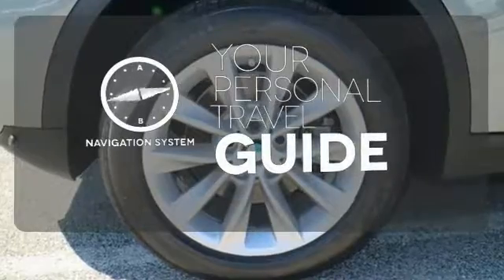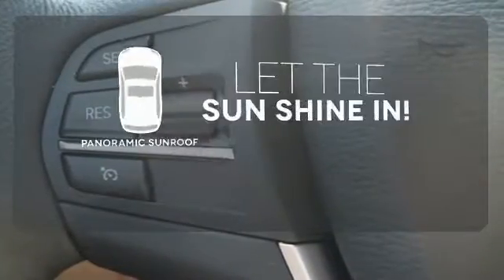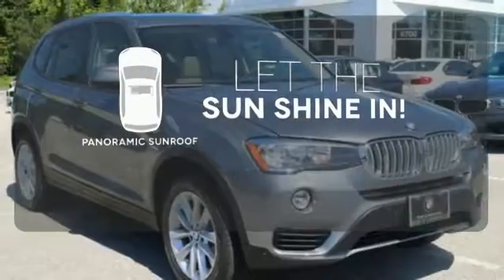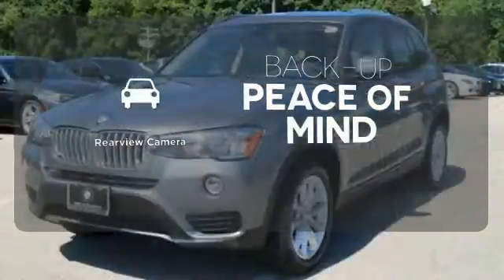It comes with a navigation system to easily guide you to your destination. Opening up to the world is a little easier with a panoramic sunroof. Hindsight is 20-20 with a backup camera.